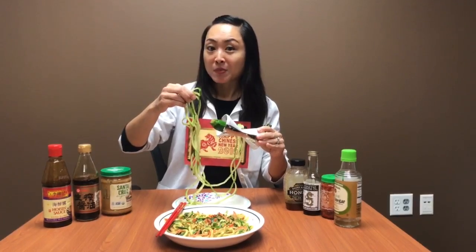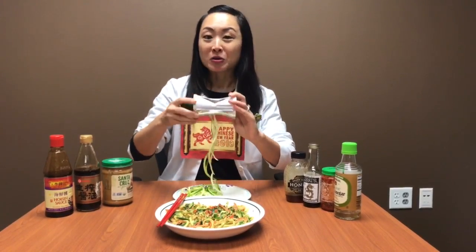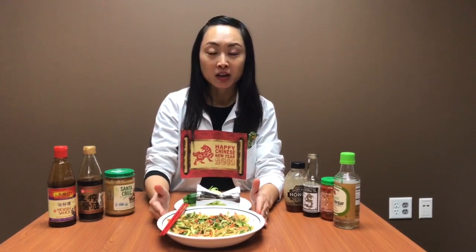You can buy the zucchini noodles pre-made in the grocery store, or if you have this handy dandy spiralizer, you can spiralize your own. This is a healthy noodle dish — I'm keeping it vegetarian, which is perfect for Lent Fridays. You can also add tofu, shrimp, or even shredded chicken for a perfect light lunch or for a picnic.